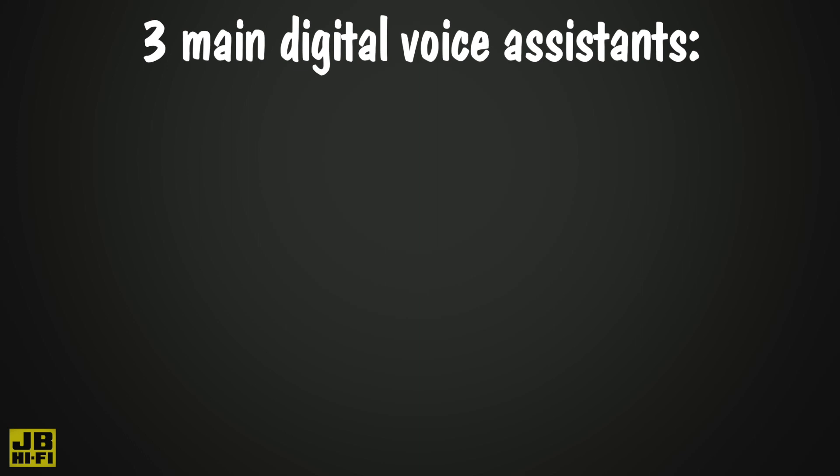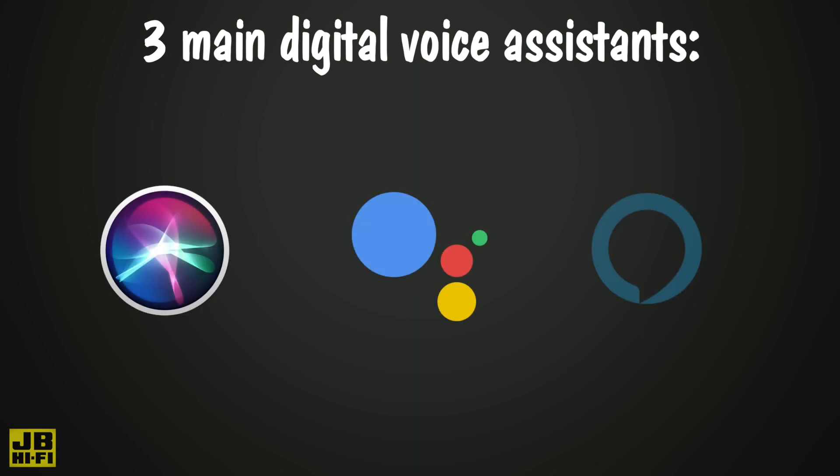The three main digital voice assistants that help control your ecosystem are Apple Siri, Google Assistant, and Amazon Alexa.